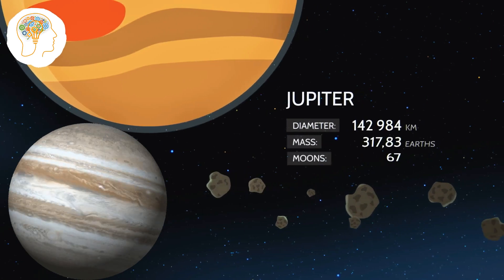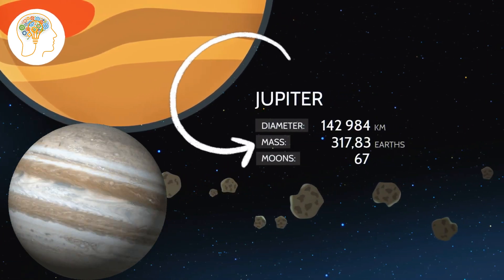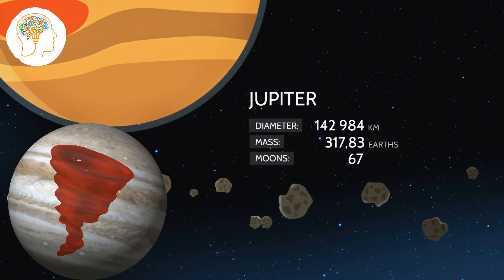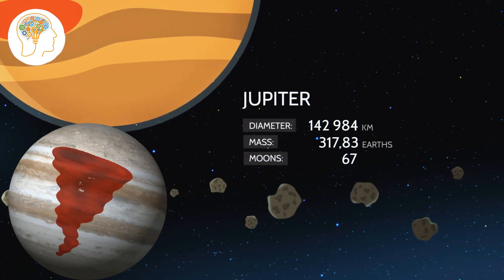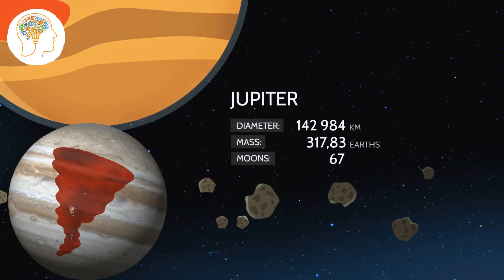Jupiter is up next, and it's a true giant. In fact, it's so big that all of the other planets in our solar system could fit inside it. And its Great Red Spot — a gigantic storm that has been raging for centuries — is so large that you could fit the entire Earth inside of it.